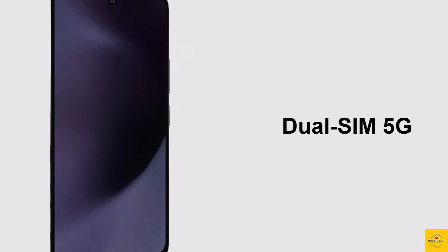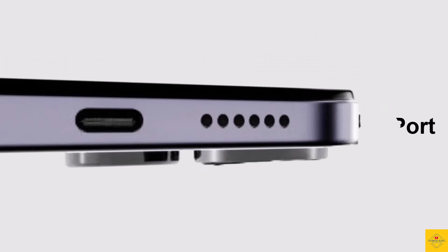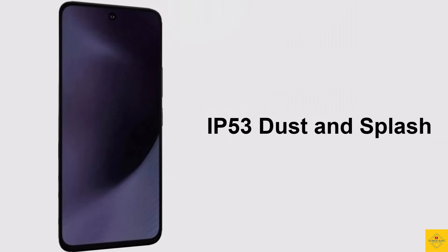Connectivity options include dual SIM 5G, dual-band Wi-Fi 5, Bluetooth 5.0, GPS L1, a 3.5mm headphone jack, USB Type-C charging port, infrared remote control support, and IP53 dust and splash resistance.